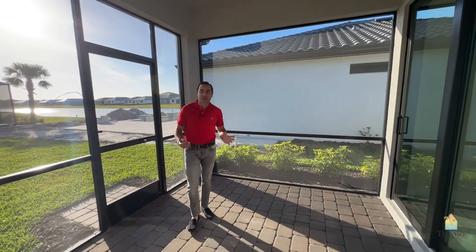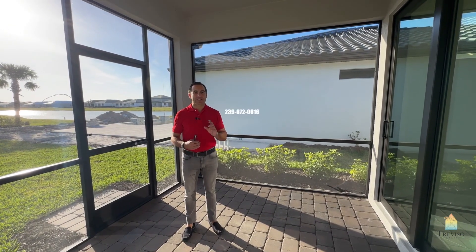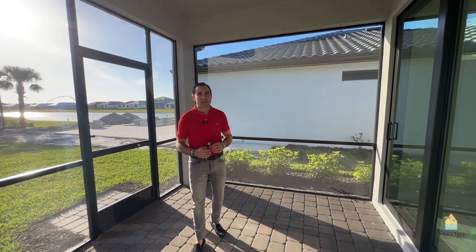If you have any questions regarding any properties here in Verdana Village, you can reach me at 239-672-0616. Have a great day, guys. Ciao.